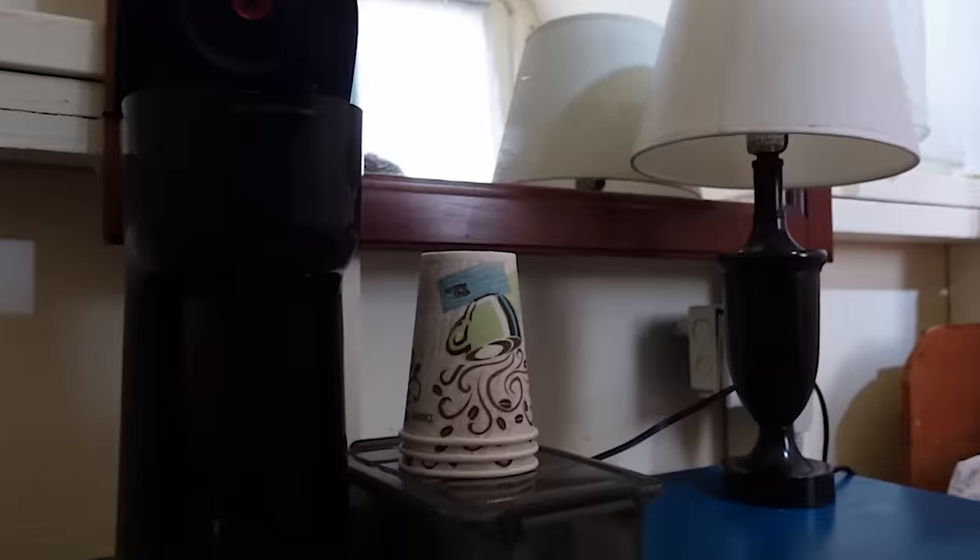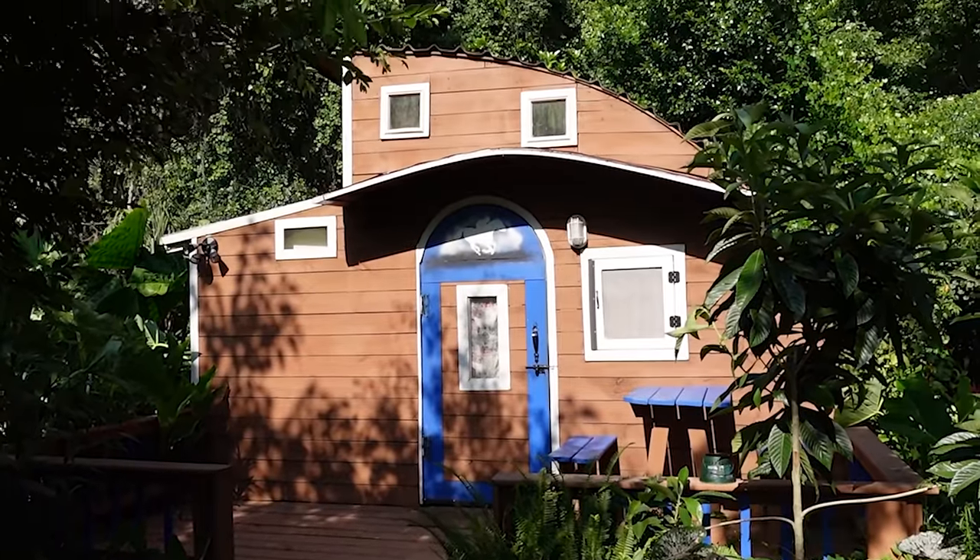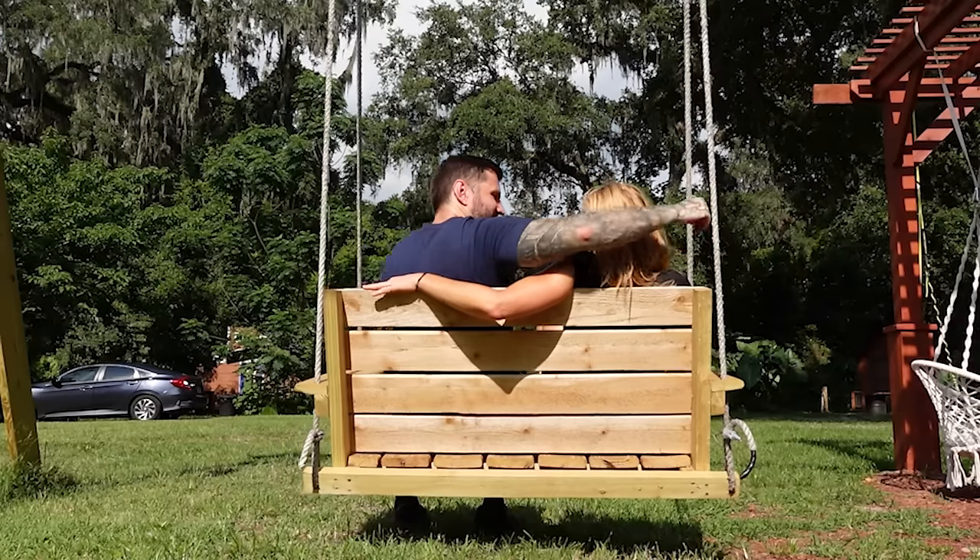Coffee, air conditioner — this is all we need. But there is so much more, so we're going to show you all about this little tiny house farm.